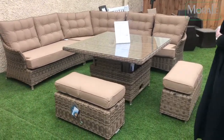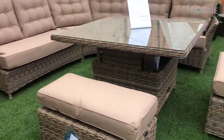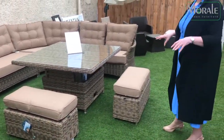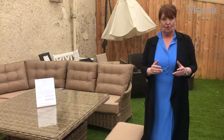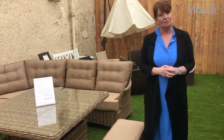And the last Mayberry piece is just the corner group. It's a very large corner group. You have a dining table that goes down just into a coffee table, and you've got two extra seating areas here. Again, you get a free cover with this particular range. These are in stock — all we need is the weather! Please like and share.